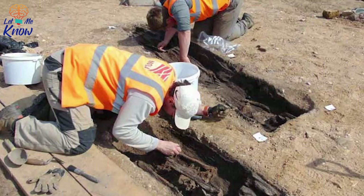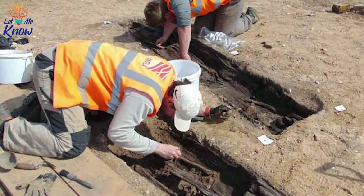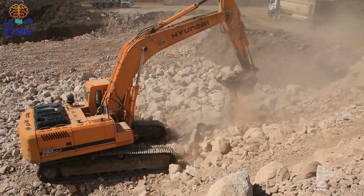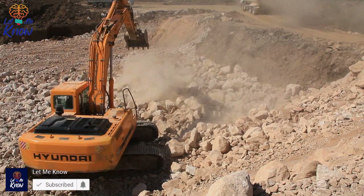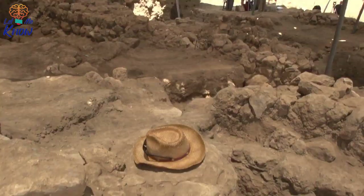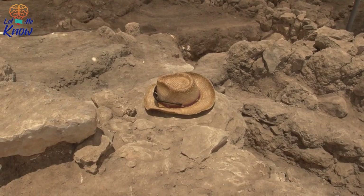Archaeologists find ancient Saxon remains on a man's property and uncover a major piece of history. When archaeologists set out to excavate a site, there is no telling what might turn up. It can be difficult, grueling work that doesn't always yield the treasure they want. But every once in a while they find something extraordinary. Some archaeologists were exploring a site in England when they stumbled upon an incredible piece of history. What they uncovered was completely unprecedented.